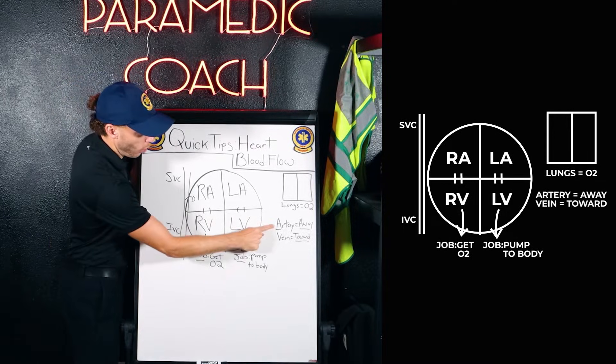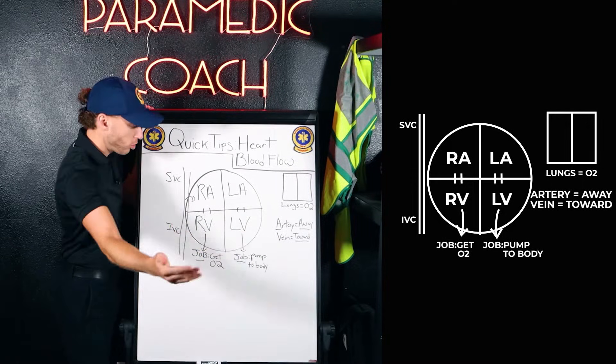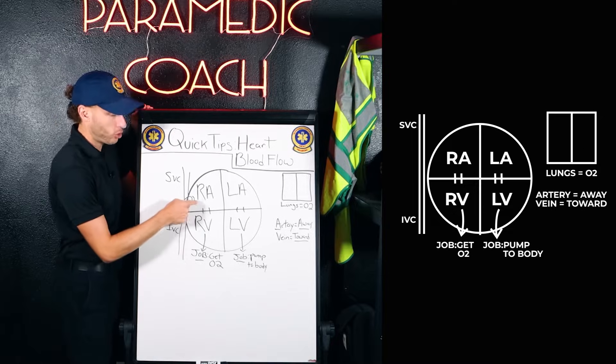Here's the big key: artery — think blood flow away from the heart. Veins go towards the heart. This is the venous system going back towards the heart.